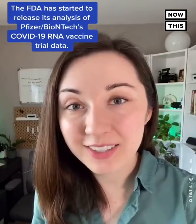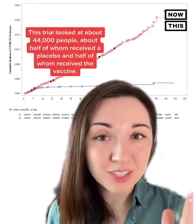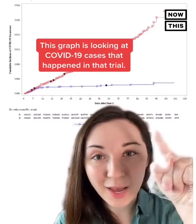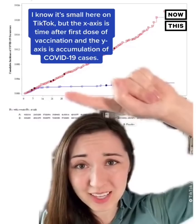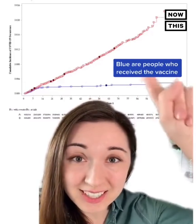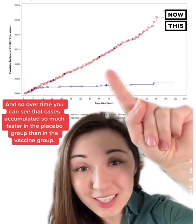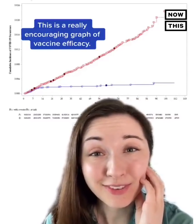The FDA has started to release its analysis of Pfizer and BioNTech's COVID-19 RNA vaccine trial data, and this graph is really encouraging. This trial looked at about 44,000 people — about half received a placebo and half received the vaccine. The x-axis is time after the first dose of vaccination and the y-axis is accumulation of COVID-19 cases. Each dot or square on the graph is a new case: blue are people who received the vaccine and red are people who received the placebo. Over time, you can see that cases accumulated so much faster in the placebo group than in the vaccine group — a really encouraging graph of vaccine efficacy.